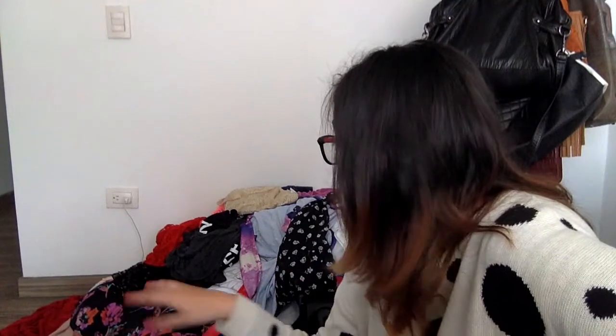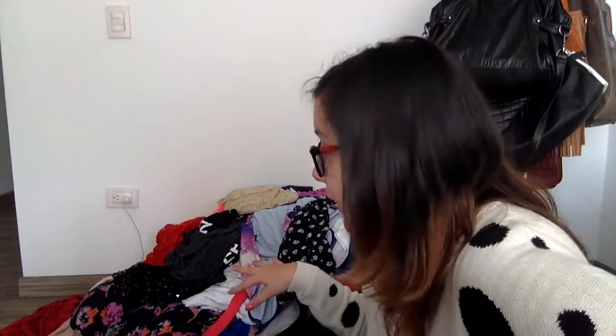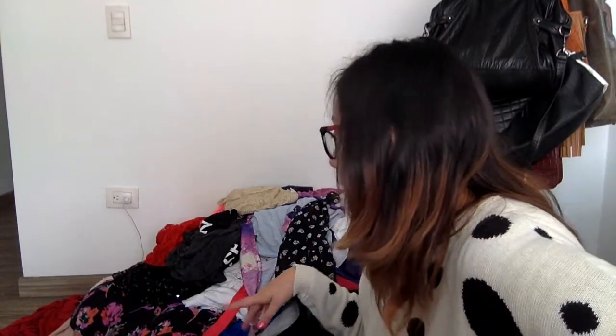I'm getting advice from my cousin and my mom on how to pack, because I have to optimize as much space as possible. You can't just bundle it up, because nothing will fit — and I haven't even started with jewelry, shoes, and makeup. My cousin and mom have a really great packing technique.